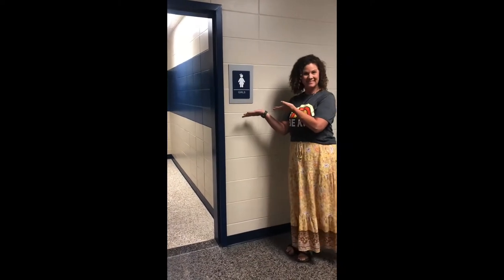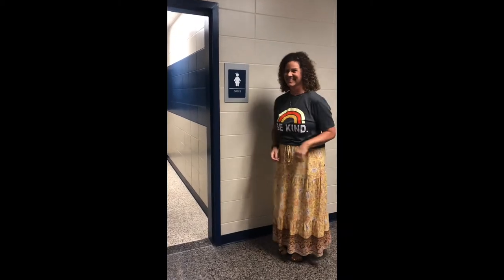Hi there Bulldog Family! Today we will talk about how to be a star when using the restroom. Come along!